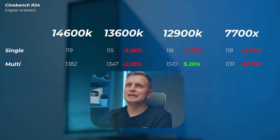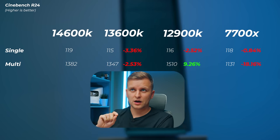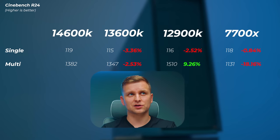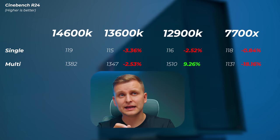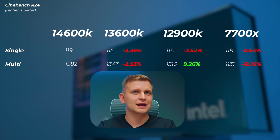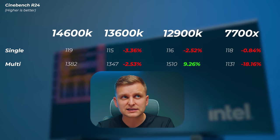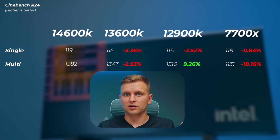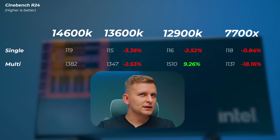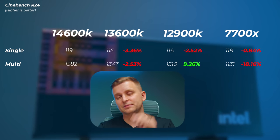Moving to Cinebench 2024: the 13600K is 3.4% slower in single-core — a bit more than R23 — and about 2.5% slower in multi-core, showing a slightly bigger generational gap. The 12900K is about 2.5% slower in single-core but about 9.3% faster in multi-core due to its higher core count. The 7700X is 0.8% slower in single-core — basically the same — and about 18% slower in multi-core.